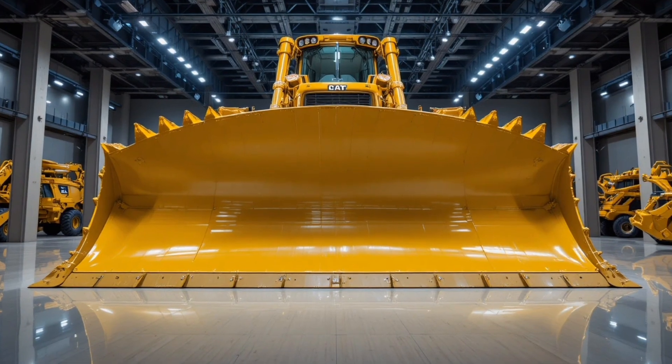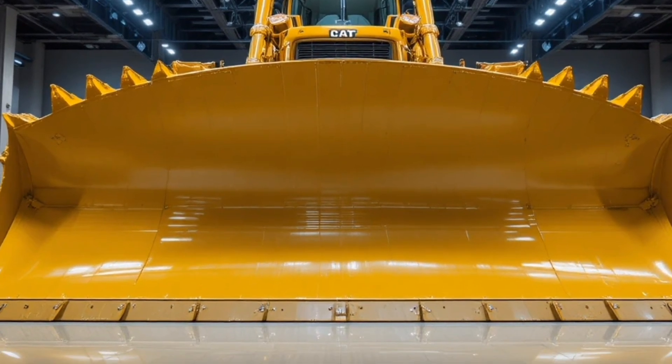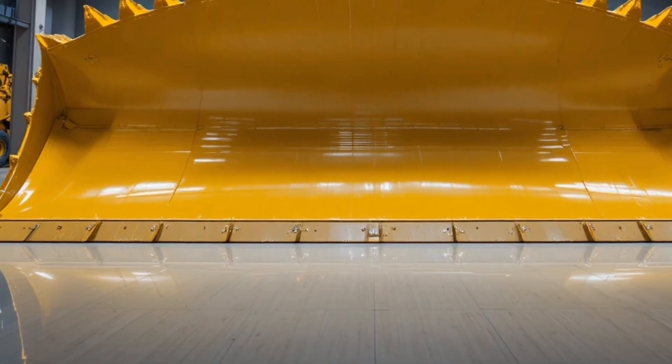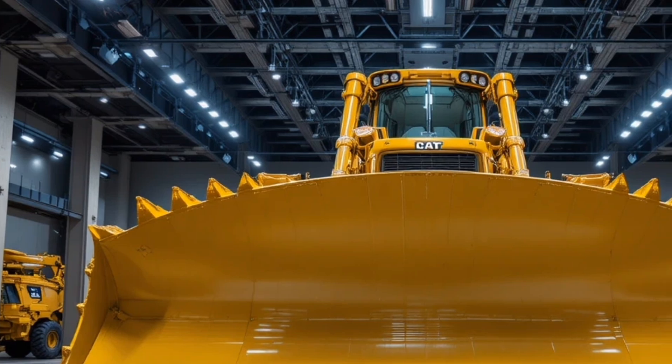Hello everyone, welcome back to the channel. Today we're diving into a machine that has already started shaking up the heavy equipment world — meet the 2026 CAT D16, a dozer built for extreme power, futuristic handling, and unmatched durability.